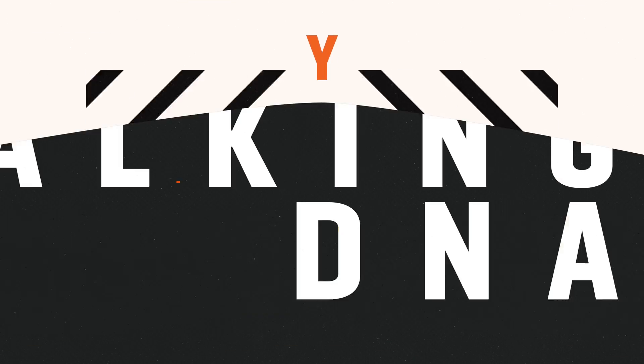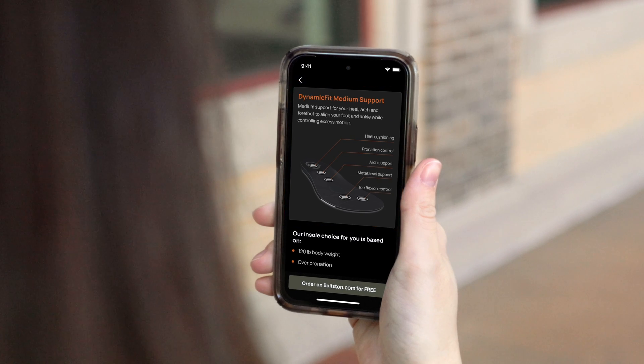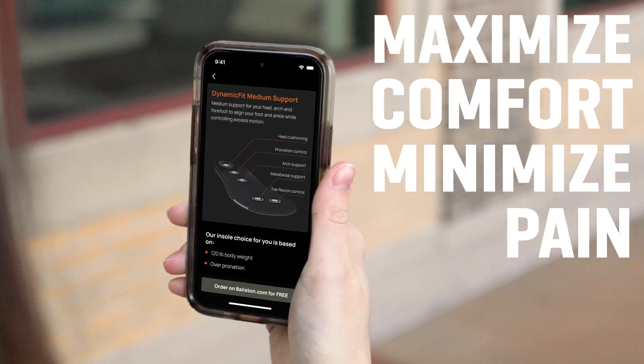Finally, because Ballastin Connect characterizes your unique walking DNA, the app will recommend a comfort-fitted insole that is adapted to the way you walk. This personalization maximizes comfort while minimizing pain and fatigue.